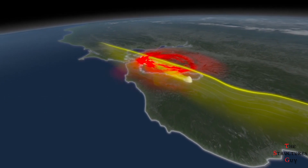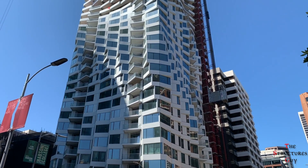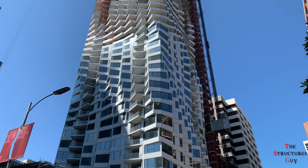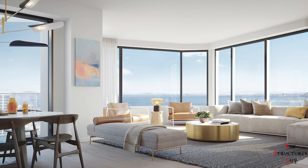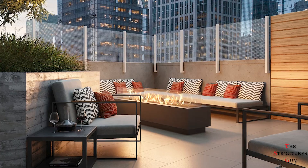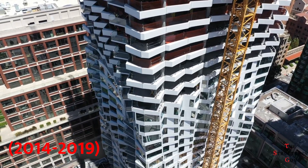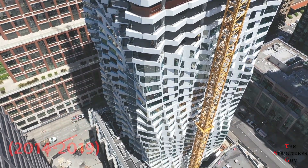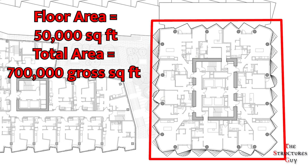Mirror Tower is a housing development with a highly detailed twisting geometric form. The tower is made of spiraling aluminum and glass facade arranged in a collection of bay windows. The Mirror Tower offers one, two, and three bedroom condominiums and townhouses, all of which offer views from large windows. The Mirror Tower was proposed in 2014, construction started in 2017 and finished by the end of 2019. The building has a footprint of 50,000 square feet, totaling 700,000 gross square feet for the entire building.